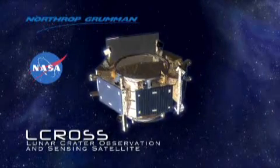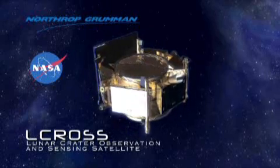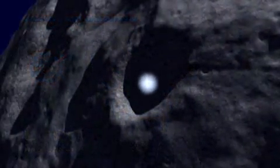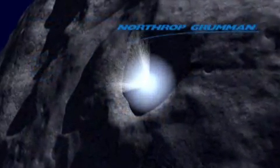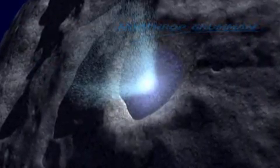Northrop Grumman is proud to be a part of NASA's LCROSS team, getting an important job done on a tight schedule. Northrop Grumman, working with NASA to help us take the vital steps toward our future.